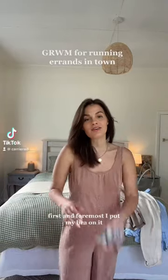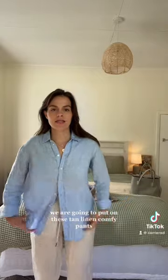Starting with me going into town to get some errands done. First and foremost I need to put my bra on. I want to wear this blue linen button-up. I'm thinking to keep it within the linen leisure vibe — we are going to put on these tan linen comfy pants. It's got a drawstring but you can't really see it when the shirt is down, and I kind of like the shirt just unbuttoned at the bottom.